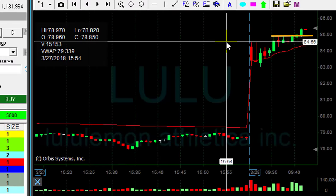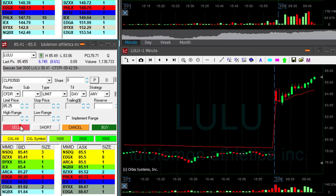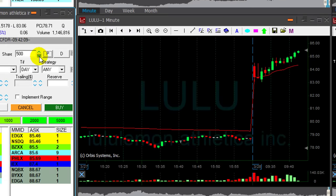And Lulu just broke over the highs — that's a nice 40-cent move here. About to take profits now. 40-something cents in Lulu, left 500 shares. Very nice trade in Lulu.